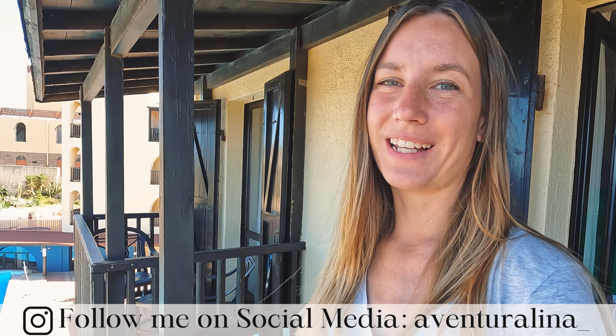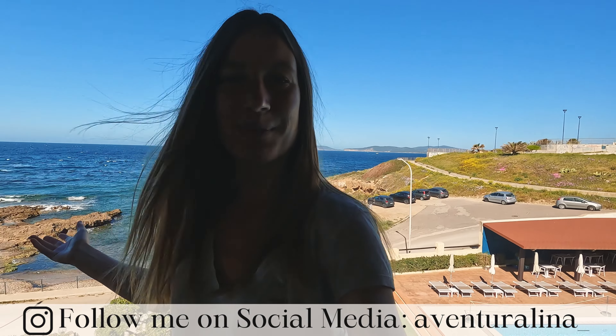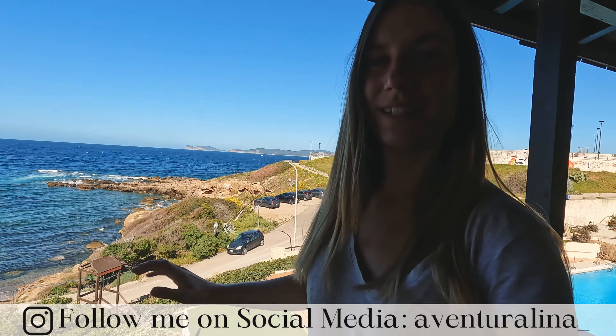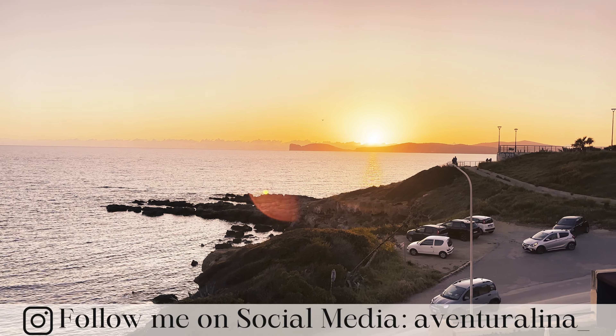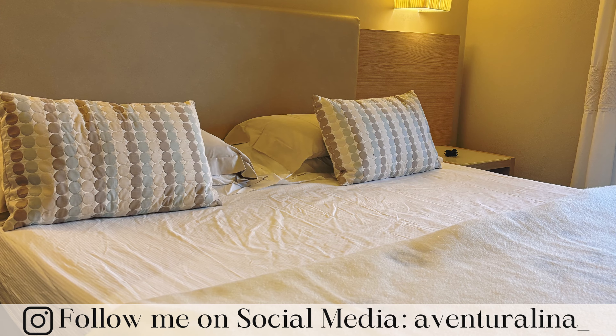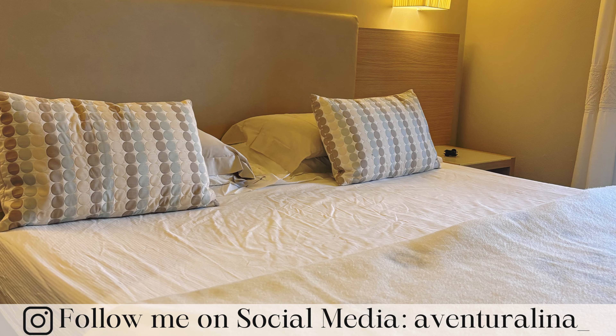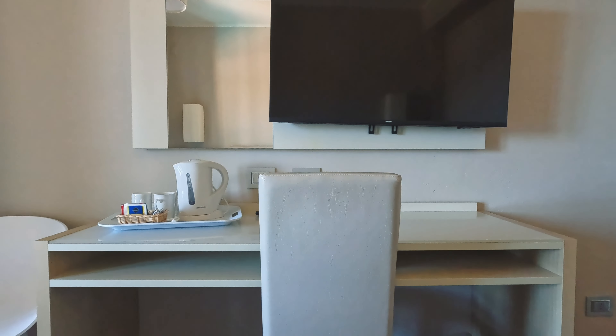We spent a few nights here in Hotel Calabona, which is located right in front of the sea. We have a beautiful hotel room with a small balcony — you can see the sunset from here, it's beautiful. Then we have the room, which is a double room, very classical, very elegant. We've got our entry, we put our stuff already inside of the closet, and then we have the bathroom with everything you need.